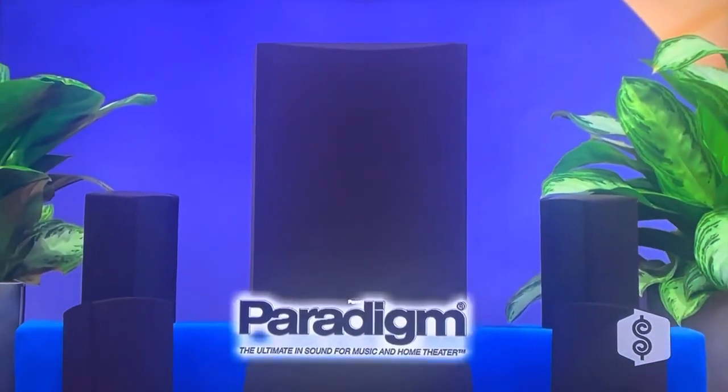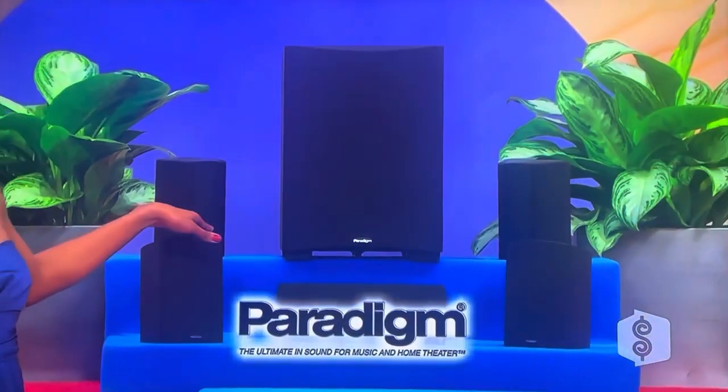The Paradigm Cinema Home Theater System recreates movie theater and concert performances in your home. Check out Paradigm.com for more details.